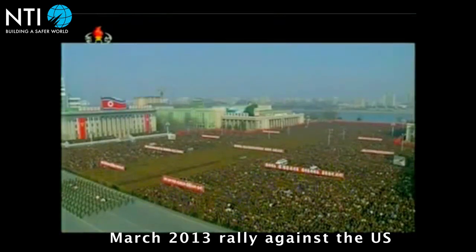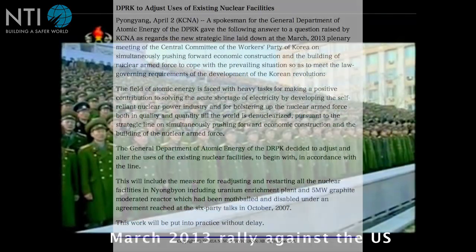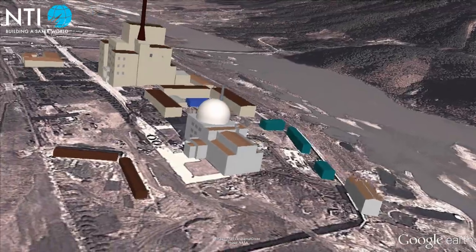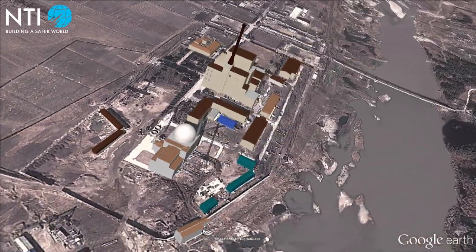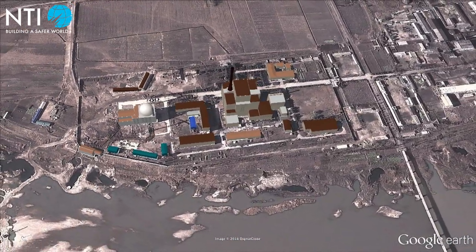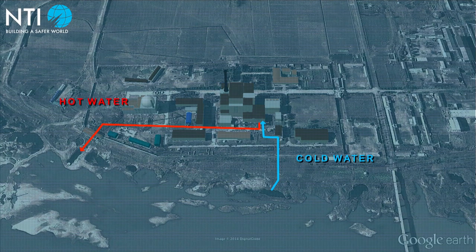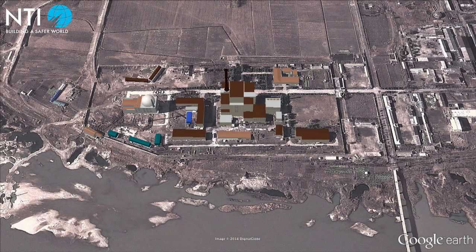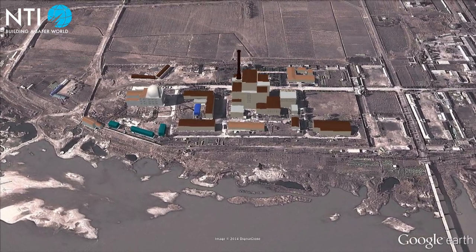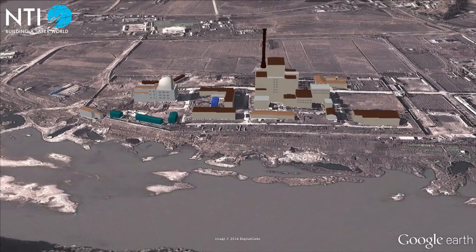In April 2013, amid rising tensions on the Korean Peninsula, Pyongyang announced that it would restart the Yongbyon 5 MW reactor. Soon after, new construction began at the site to restore the reactor's cooling system. Instead of utilizing a new cooling tower, the reactor is cooled by pumping hot water from the reactor to the adjacent river. By September 2013, satellite imagery indicated that North Korea had restarted the 5 MW reactor, presumably for the production of weapons-grade plutonium.